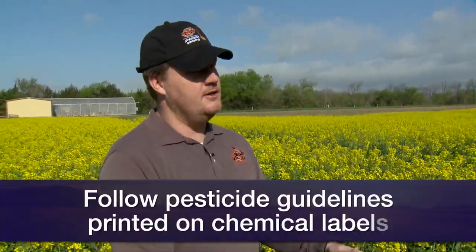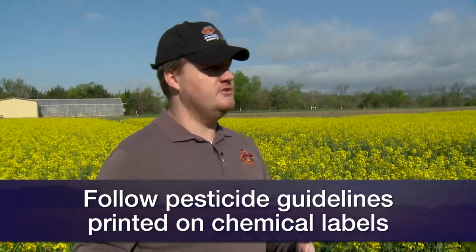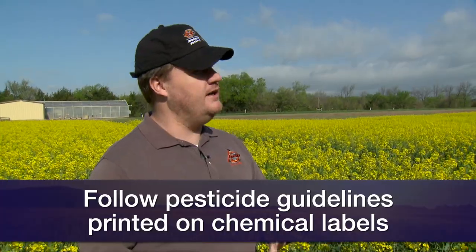But we need every petal to drop off the plant before we can use Transform — that is after petal fall. So if we get aphids coming in really early we have other options, though they're typically more expensive, so we have to make sure we get a good handle on those.